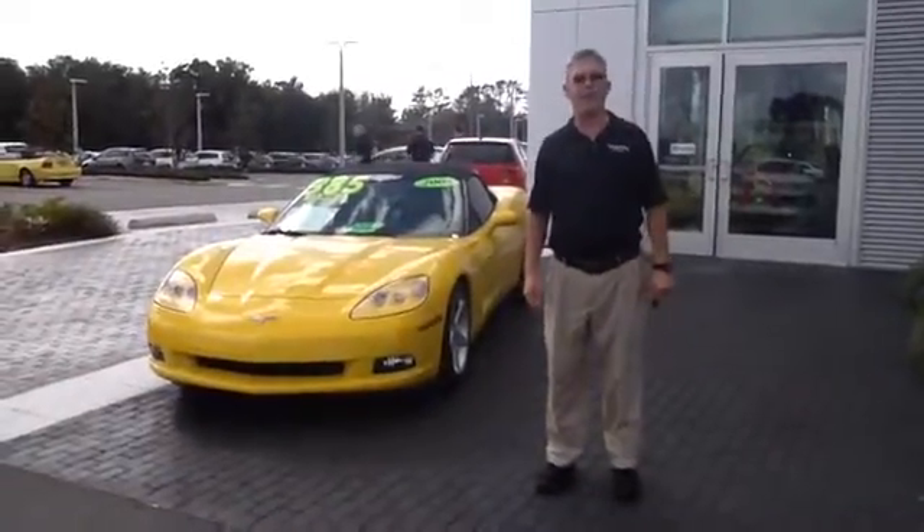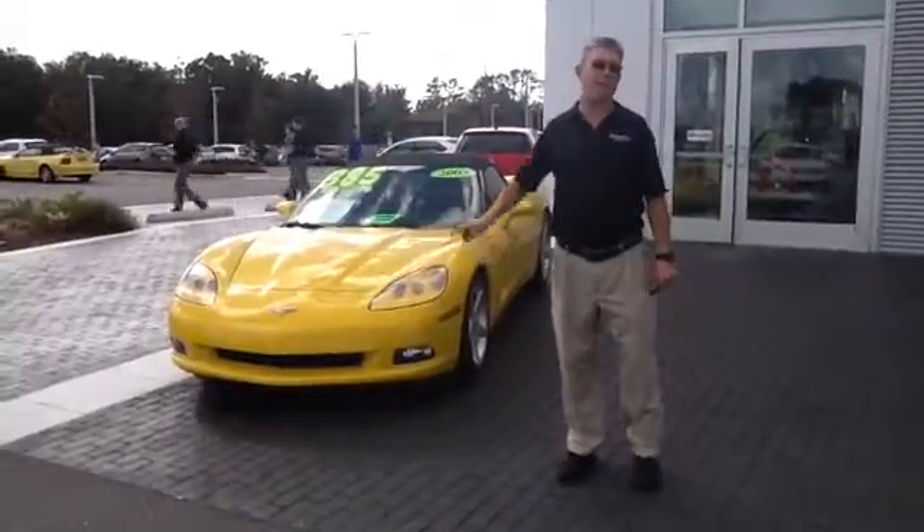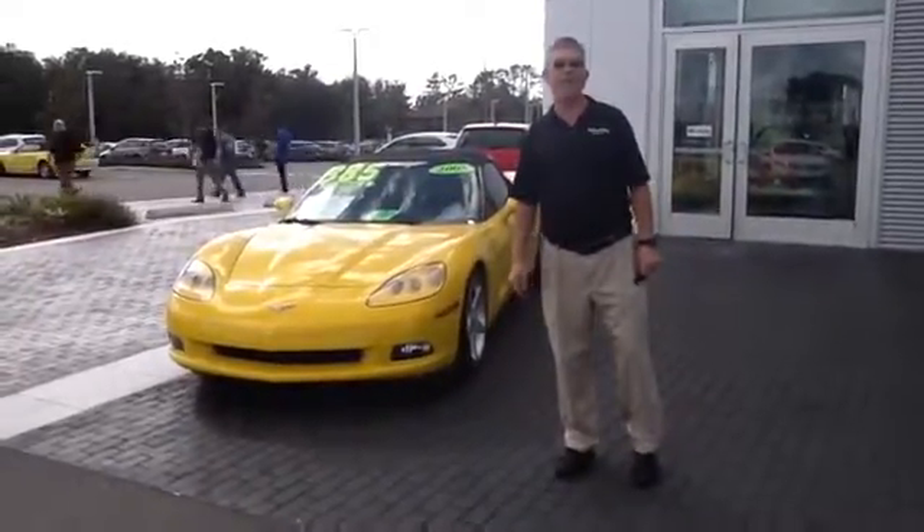How you doing Rick? This is Scott Terry over here at Volkswagen of Ocala, one of the product specialists that's going to be helping you out, taking a look at our 2005 Chevy Corvette.